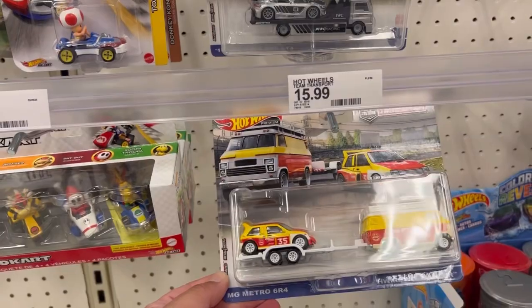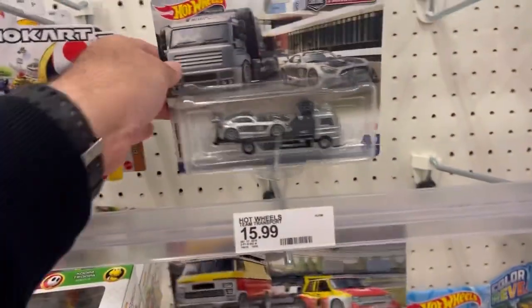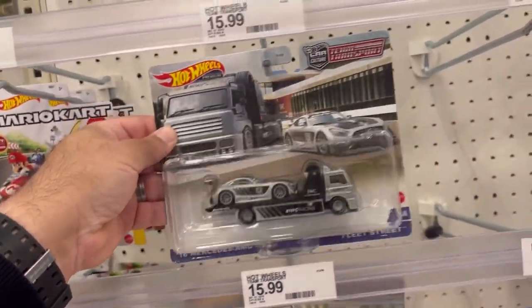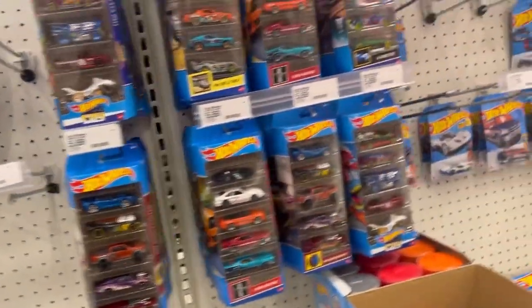MG Metro 6R4 and the HW Rally Hauler — seen those before. Already picked up the 2016 Mercedes and GGT3. Let's see what they have in the five-packs.